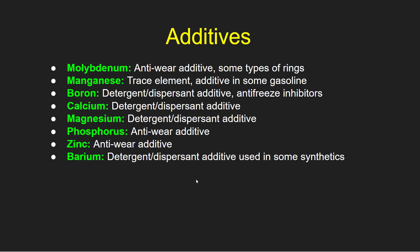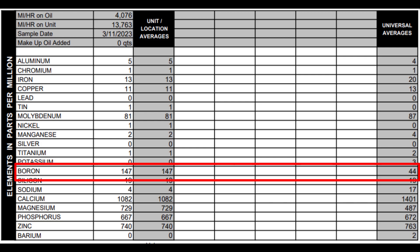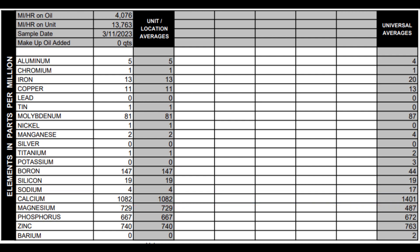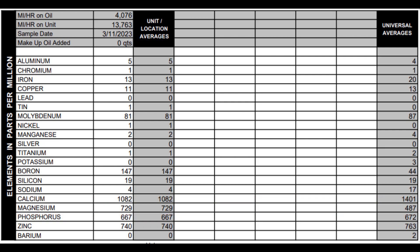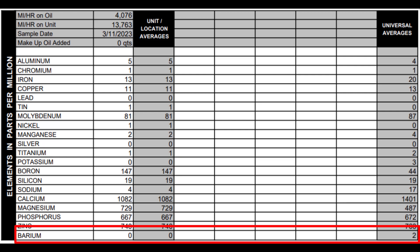Let's see how these turned out in my report. Molybdenum: universal average 87, I came in at 81 — slightly below average. Manganese: universal average of 4, I came in at 2 — slightly below average. Boron: universal average of 44, I came in well above that at 147. Calcium: universal average of 1,401, I came in at 1,082 — slightly below average. Magnesium: universal average of 487, I came in well above that at 729. Phosphorus: universal average of 672, came in almost on the button at 667. Zinc: universal average 763, came in at 740. And lastly, barium: universal average of 2, came in at 0.